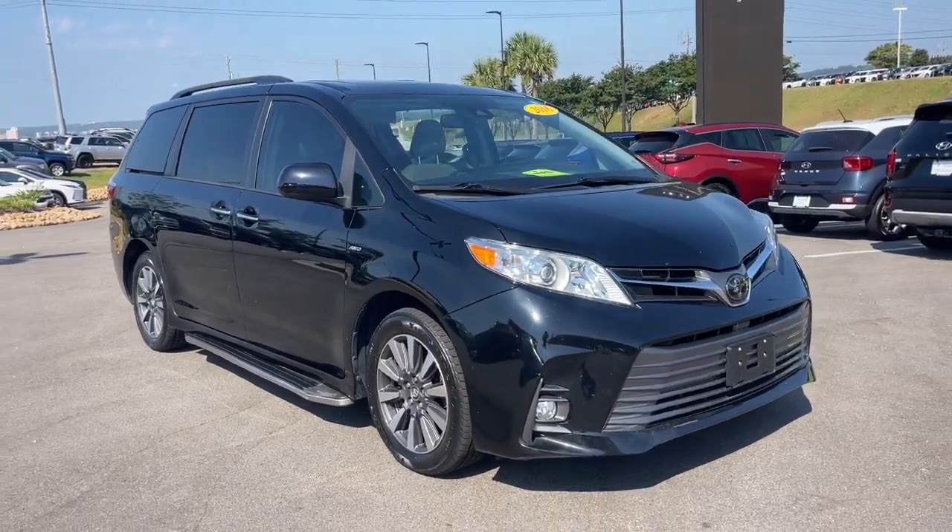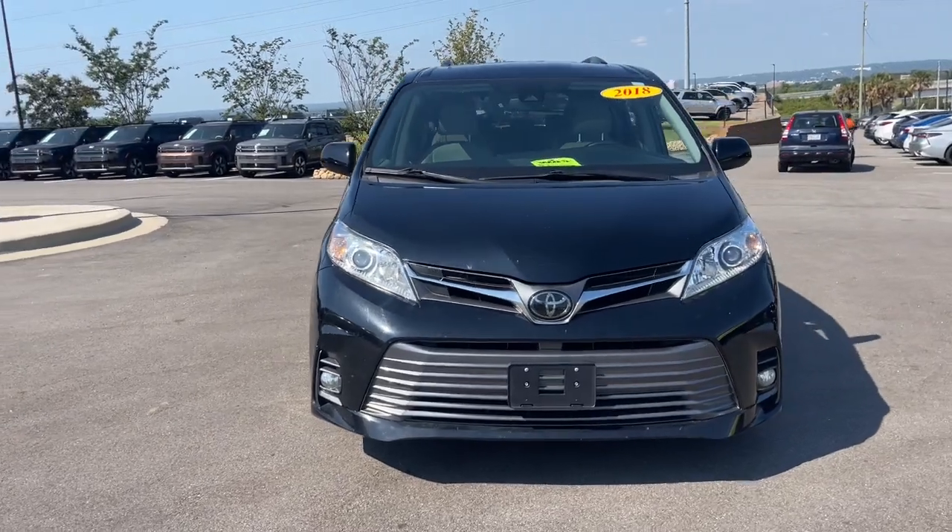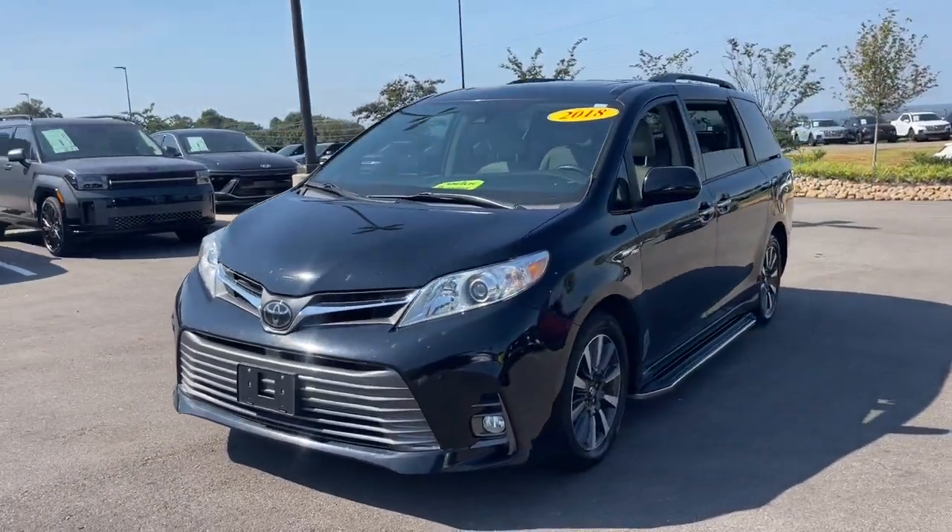Get a feel for the 2018 Toyota Sienna. With less than 60,000 miles on the odometer, this vehicle stands out from the rest.